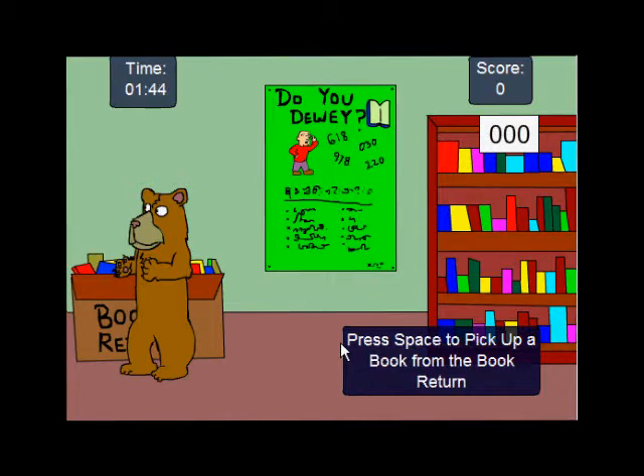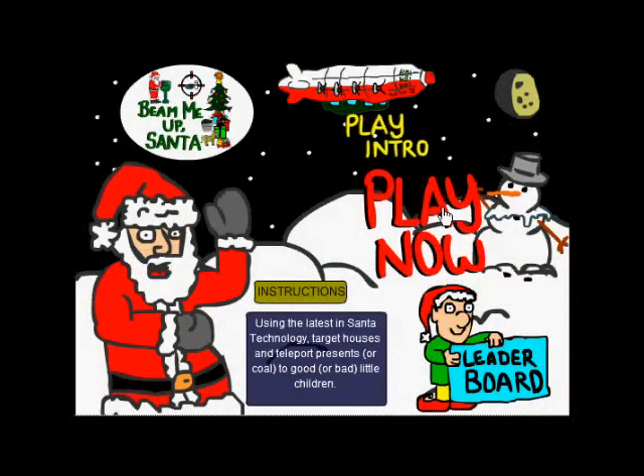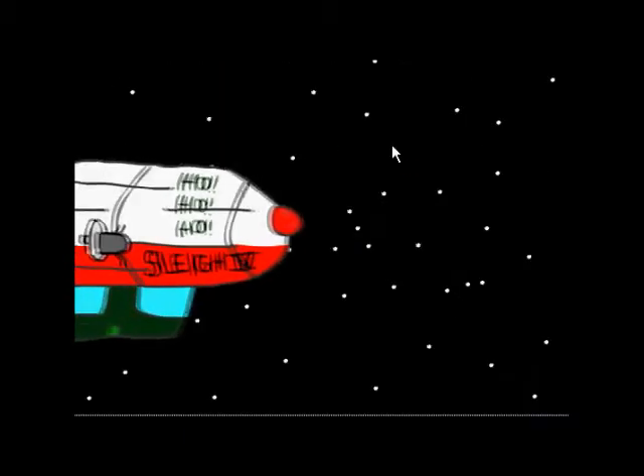So I think we're going to take a look at a few more of these guys. By the way, if the guys who made this see this, they could email us and tell us how to pronounce their name — that would be awesome. The next game from these guys is called Beam Me Up Santa. Let's play the intro so you can see what's going on.